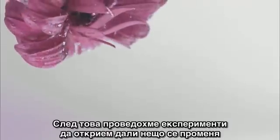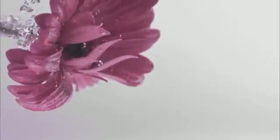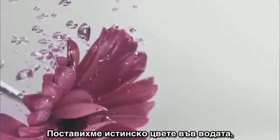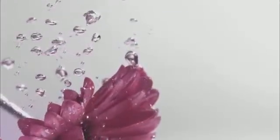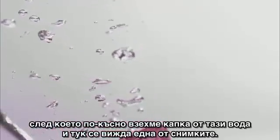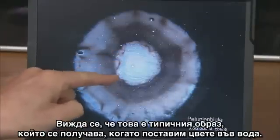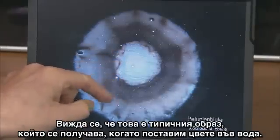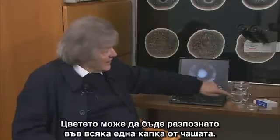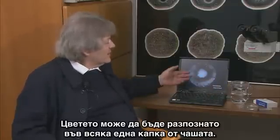Then we undertook experiments to find out whether things changed when we put something into the water. A real flower was placed in the water. A while later we took a drop of water, and here you can see one of the pictures. It's the typical image you get when you put a flower into water. You could recognize the flower in every single drop in this glass, of course.